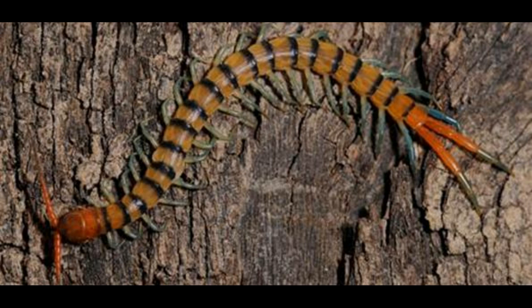Number 5 is symphylans with 24 legs. They are better known as garden centipedes and are basically soil-dwelling arthropods with 24 legs. They look like centipedes but are smaller and shiny. As many of them get older, they grow more legs at each molt.